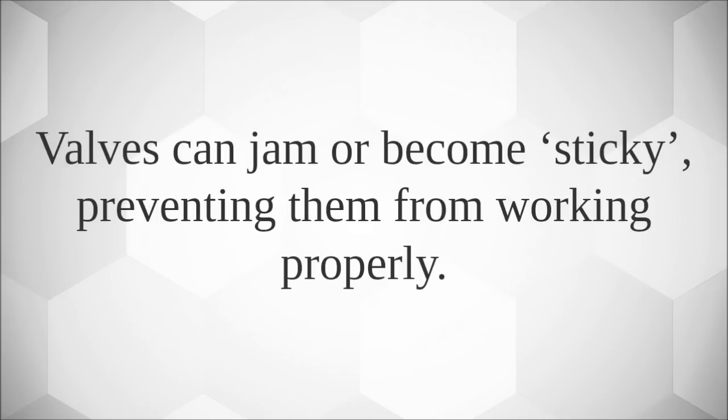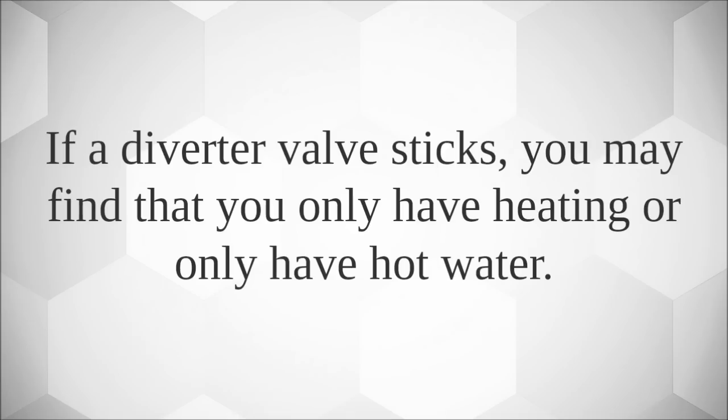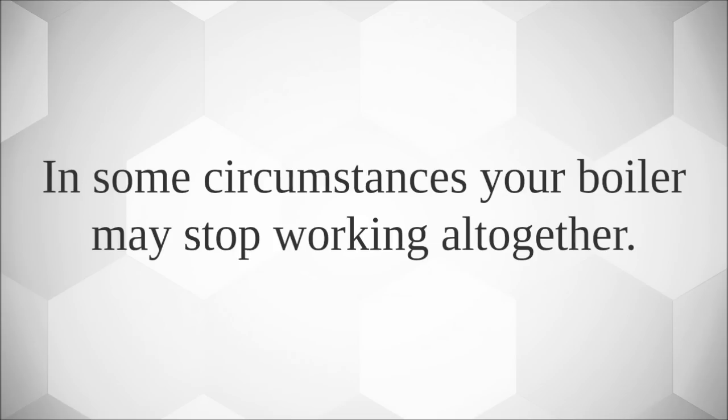Valves can jam or become sticky, preventing them from working properly. If a diverter valve sticks, you may find that you only have heating or only have hot water. In some circumstances, your boiler may stop working altogether.